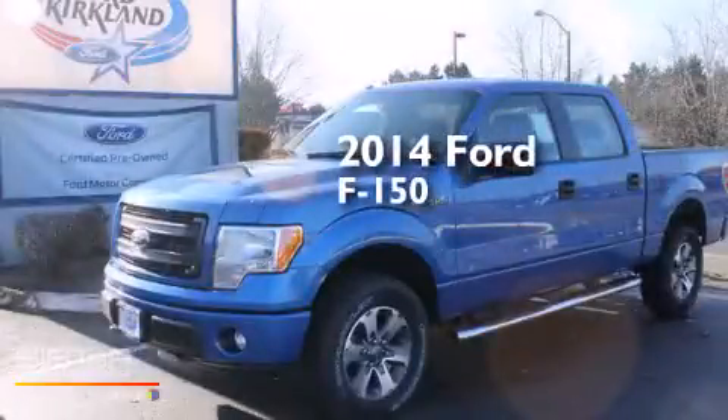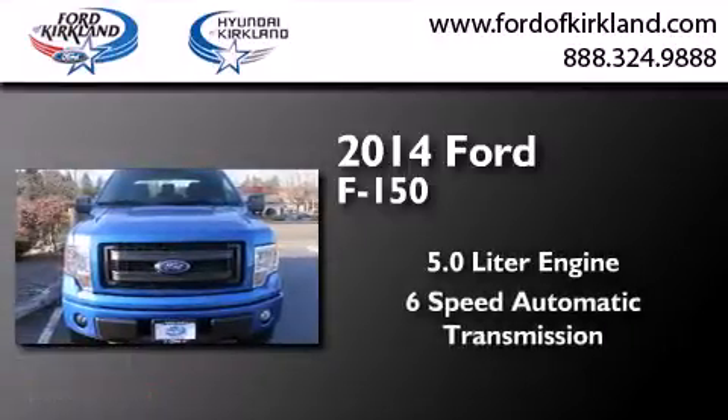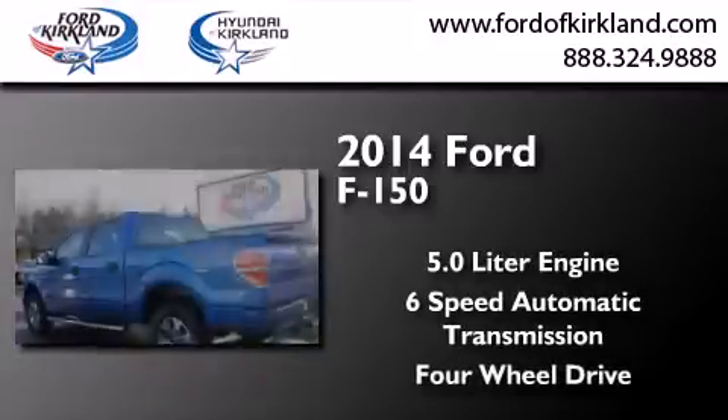This is a brand new 2014 Ford F-150. It features a 5.0 liter engine, a 6-speed automatic transmission, and the added capability of 4-wheel drive.